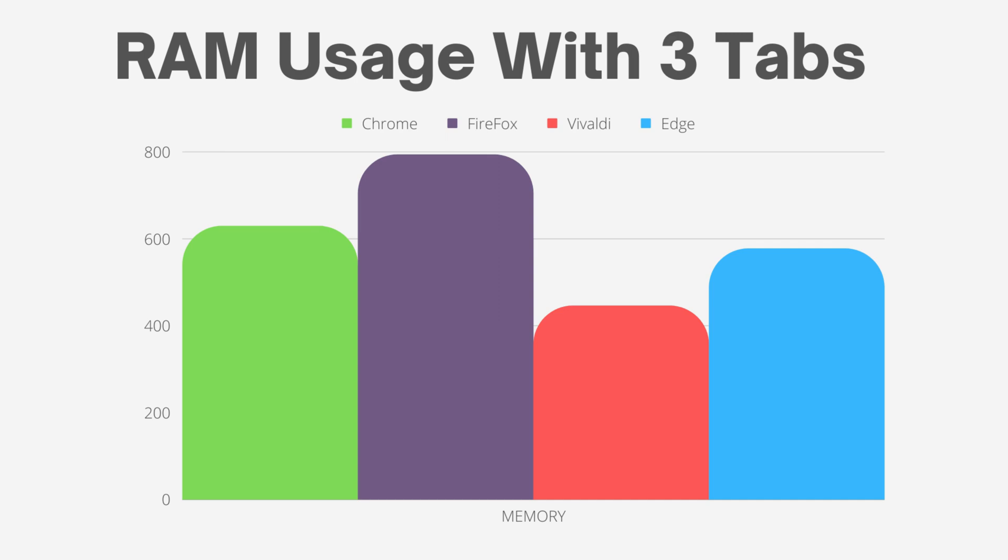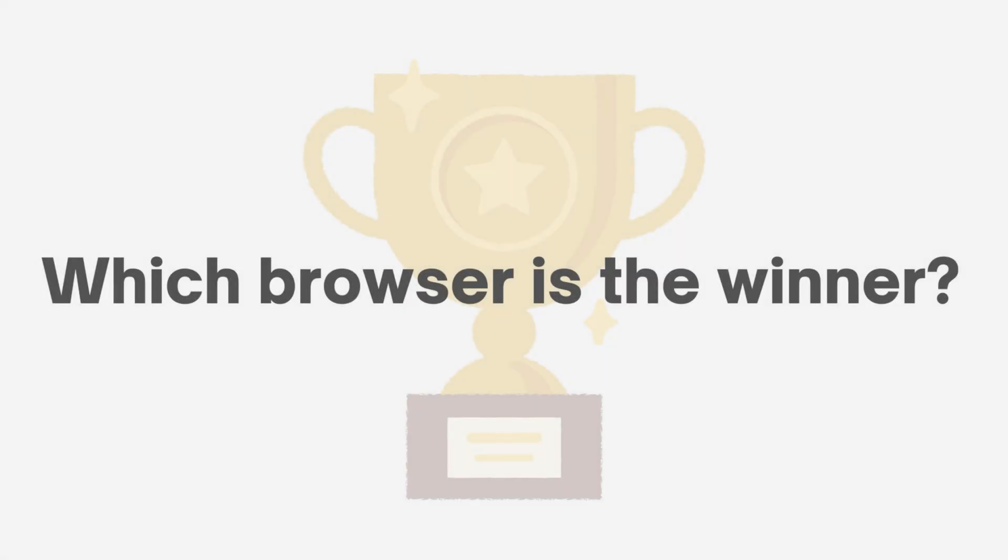That concludes the speed test. Which browser do you think won the speed test? Comment which browser you use. Thank you for watching our browser speed test video. We hope you found these results interesting and informative. For more videos like these, click the subscribe button, and I'll catch you guys in the next one.